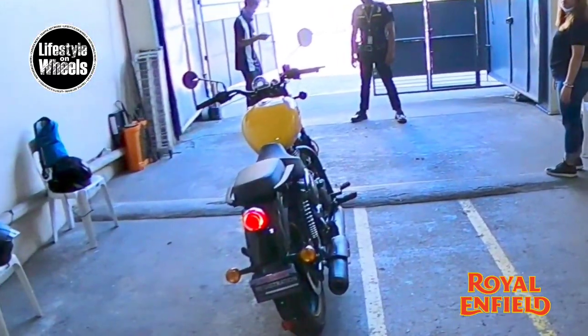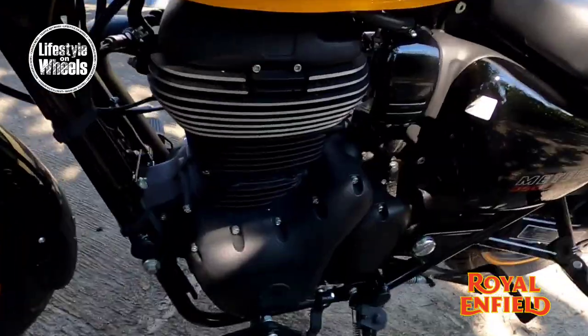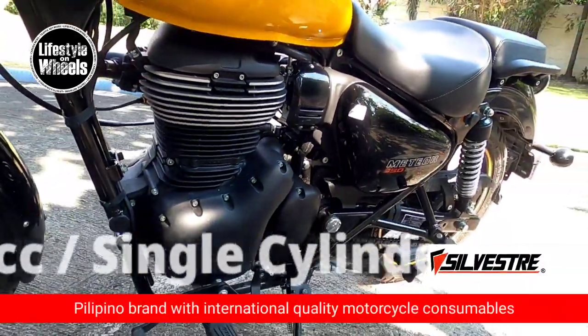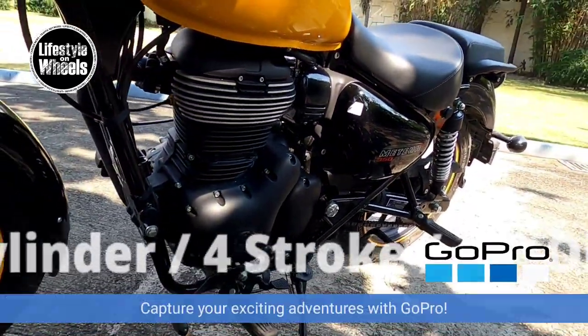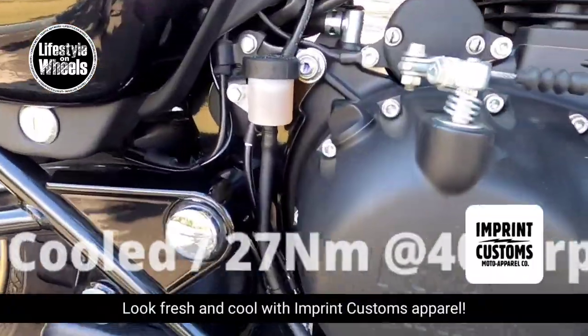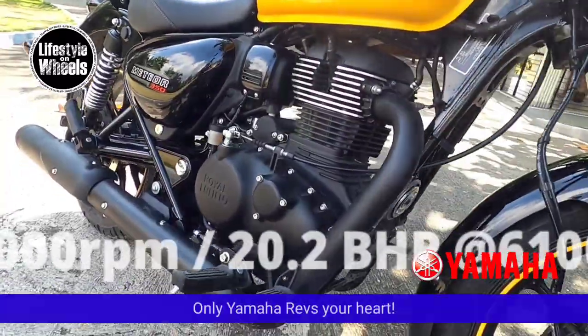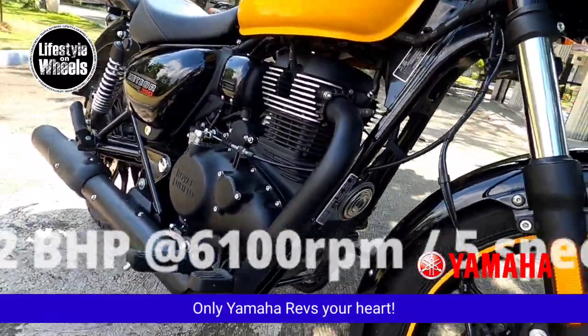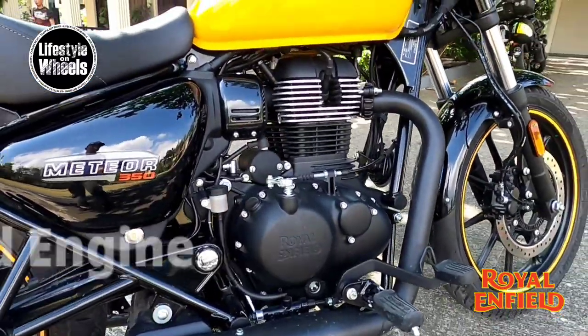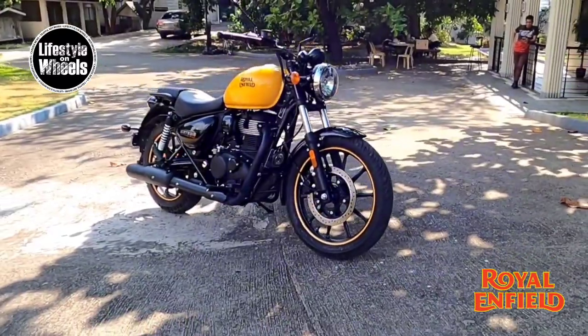Let's take a look at this Royal Enfield Meteor. The new Meteor has a 349cc single-cylinder 4-stroke air-oil-cooled engine that has a maximum torque of 27 Nm at 4,000 rpm. Maximum power is at 20.2 horsepower at 6,100 rpm. And it has a 5-speed constant mesh gearbox.